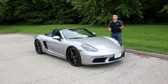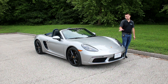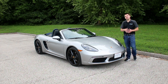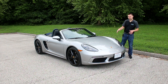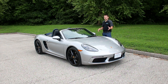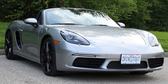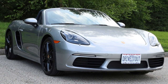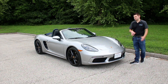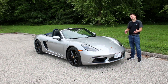The Boxster came out in the late 90s and did really well as the entry-level Porsche, providing a great driving experience right from the beginning with its mid-engine layout. This latest generation has really refined the lines on the car — it doesn't look a whole lot different than the 981, but the major change is in the powertrain and there have been some subtle refinements on the outside.